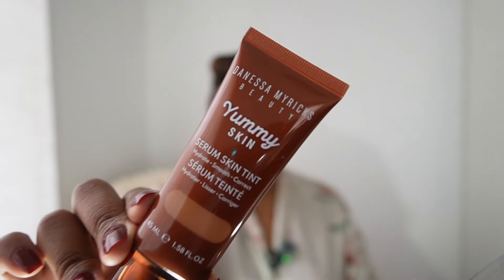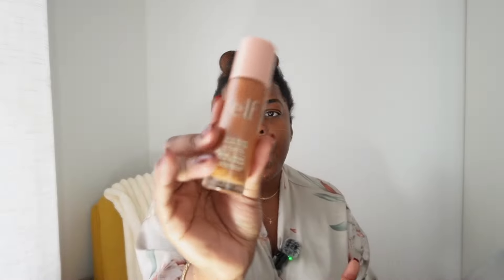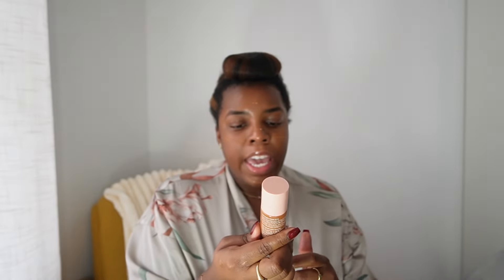We're going to start with this Vanessa Myricks Beauty Yummy Skin Serum Skin Tint. It's super light — it's called a serum, so that tells you it's not high coverage or anything. It's really very light, just to even out my skin tone a little bit. And then because we need the glow, I'm going to put on some of the e.l.f. Halo Glow Liquid Filter. I haven't used this in a while, so let me shake it up good.